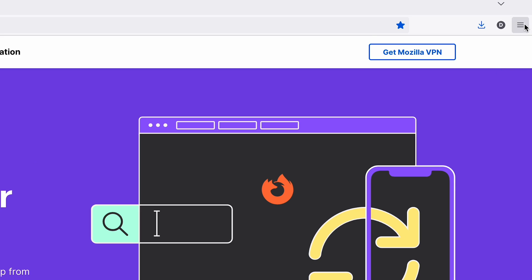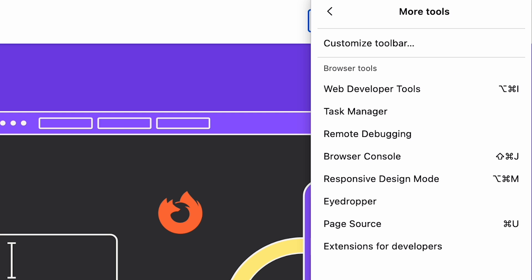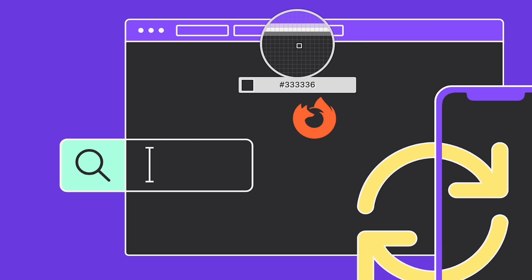This last feature is for the graphic designers out there, or anyone that can see color. Firefox actually has an eyedropper tool built-in so you can get those colors right every time. Step 1: hit the hamburger menu. Step 2: inside the hamburger menu, go to more tools and hit the eyedropper, and then just pick your color. If you followed along with me, comment below what color my blazer is.